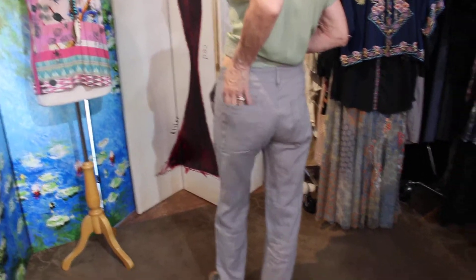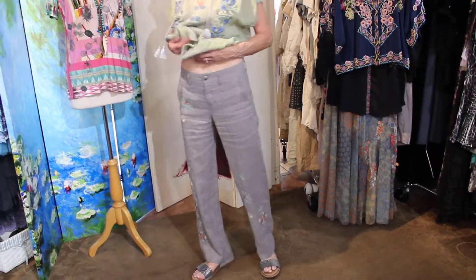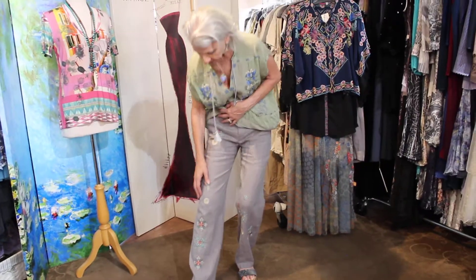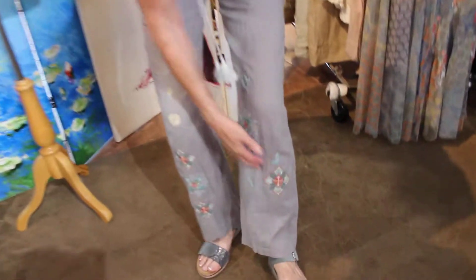Wow, what a cute fit — just really comfy and perfect for summer. It has really cute embroidery all the way down the leg, over here, and on the pocket. Really, really cute.